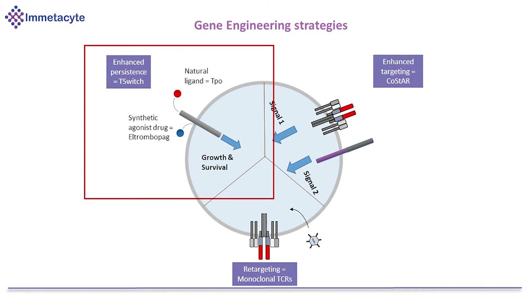Finally, something we've looked at in uveal melanoma is what we call our T-switch technology. Going back to our therapy schedule — we discussed the requirement for preconditioning chemotherapy and then IL-2 infusion after treatment — we really want to try and get rid of the IL-2 because it's the most toxic part of the entire TIL treatment process. The TIL themselves are associated with very few severe side effects and can generally be managed by most medical teams.